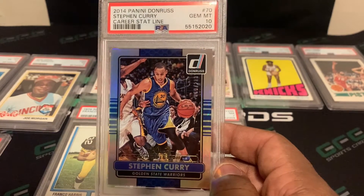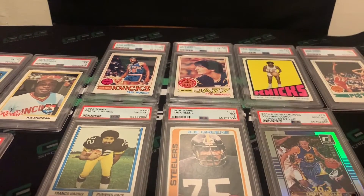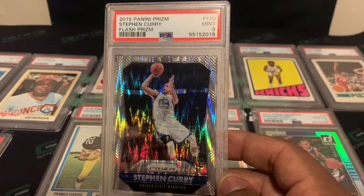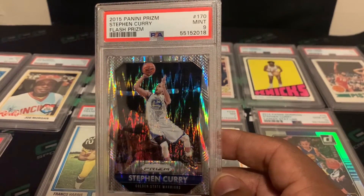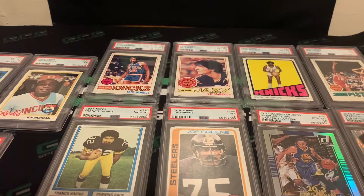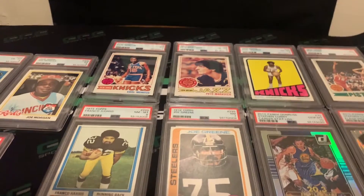I'm quite sure this might be a pop one — I'll double check that. It's a nice card, a Curry, and one I think I had in a top loader for some years. Next card is a Curry again — his 2015 Prizm Flash — and this one came back a PSA 9. I just love that shine on prism cards; the flash is definitely pretty. Curry is arguably the best shooter ever, which I think he is, and we love grading his cards.